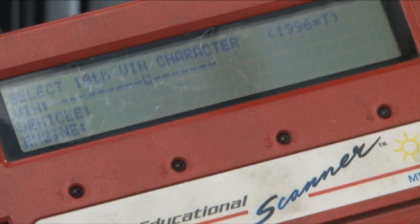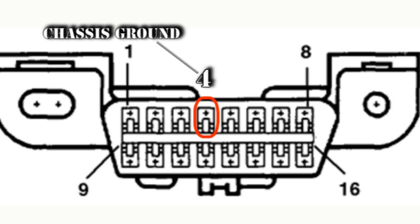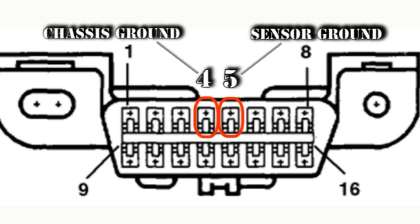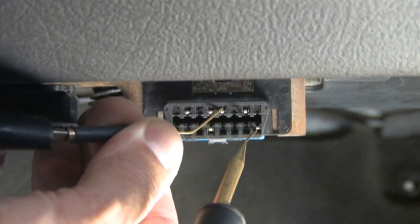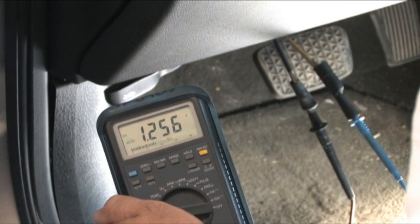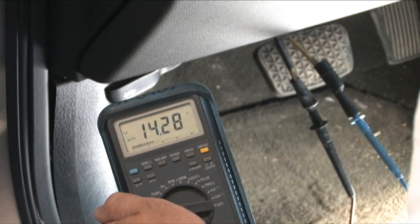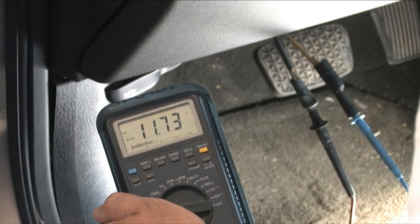The first step when checking a no-communication problem is to check the power and ground signals to the diagnostic connector. Pin 4 is a chassis ground, pin 5 is sensor ground, and pin 16 is battery positive. After connecting to pin 16 and pin 5, the voltmeter was reading some extraordinary values. Look how high and erratic the voltage is — at one moment the reading is 5 volts, and the next is 32 volts. Do you think this might be affecting the scan tool communication?